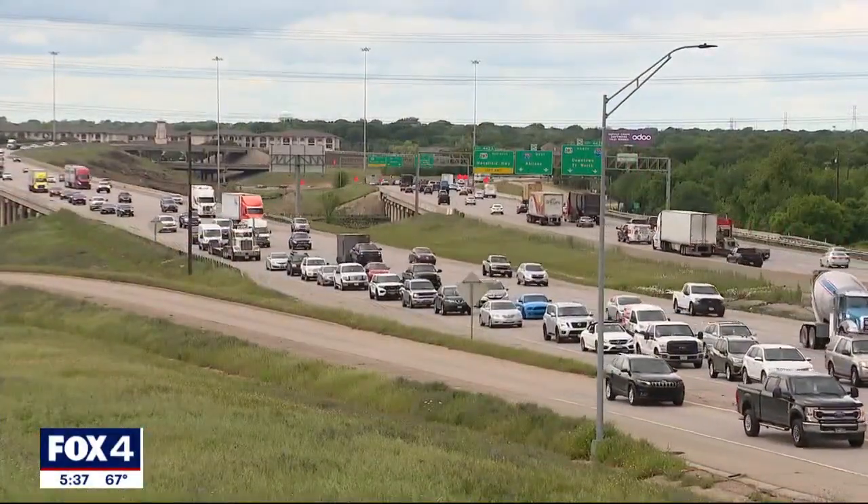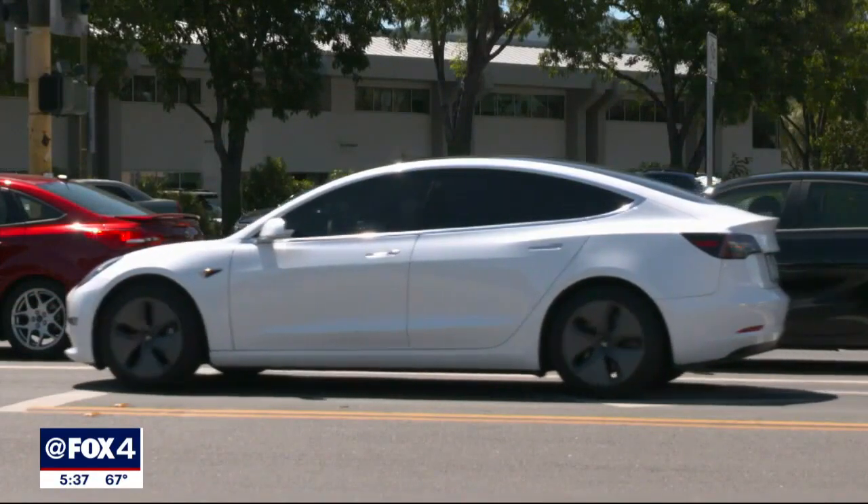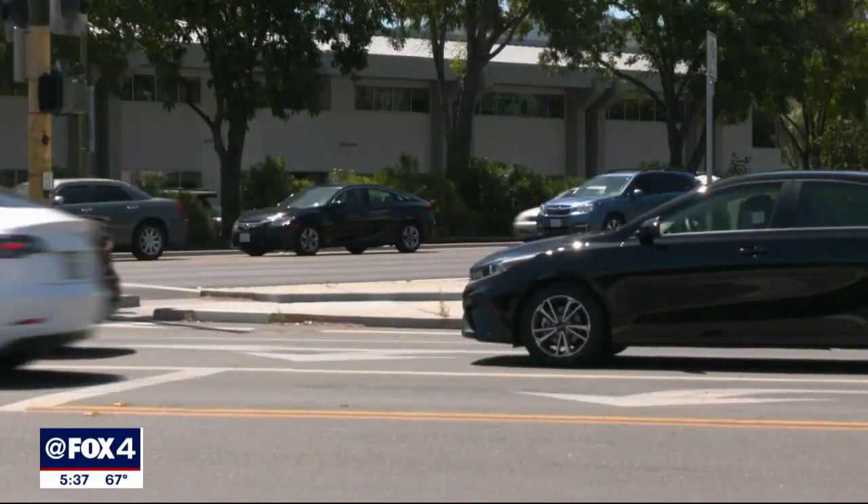Smart roads will soon be part of our society, along with smart cars and smartphones, because of new concrete being developed at UT Arlington. Their cutting-edge work here in Texas is going to be a model for the rest of the country as well.